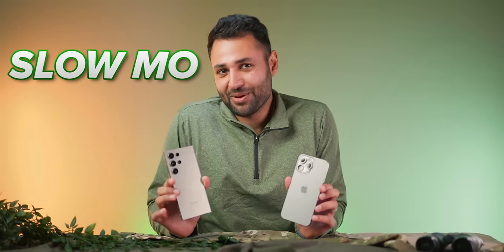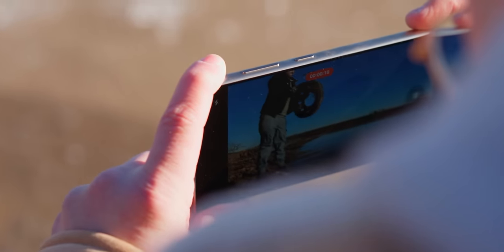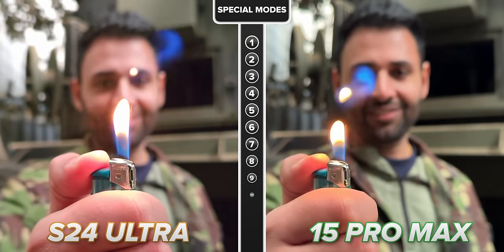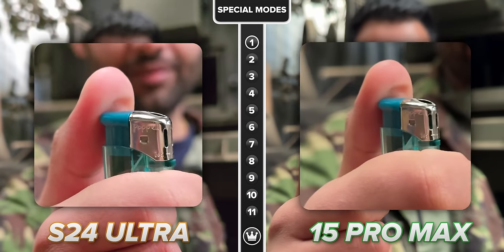I want to start with slow-mo. Can you see the happy look on my face? This is the look of a man who has been asking, begging companies to show some love to the feature for about five years. And finally, the S24 Ultra brings it. The phone's capable of shooting 4K footage at 120 frames per second, and I can confirm this is true 4K slow-mo with no strings attached.